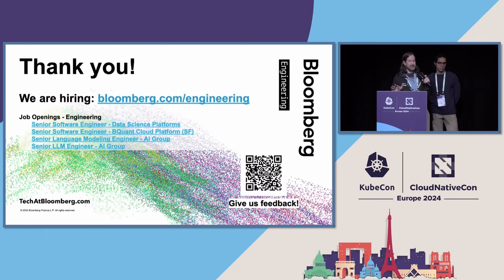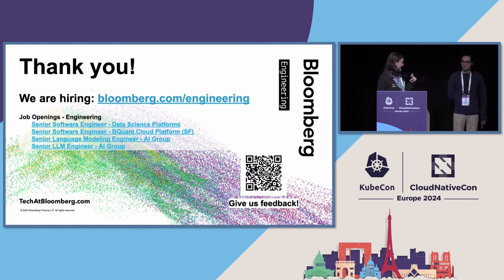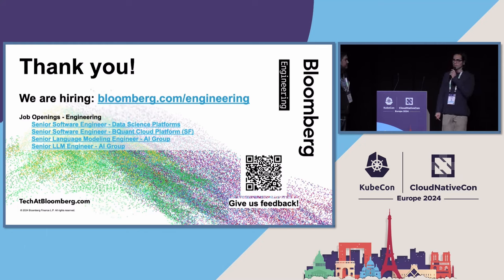I'm going to wrap it up there — that was a whirlwind. We only get a little bit of time and this was a very big project. If you want to hear more, you can obviously come work with us — we have positions all over the spectrum from data science to cloud engineering. We're open for questions if you have any.